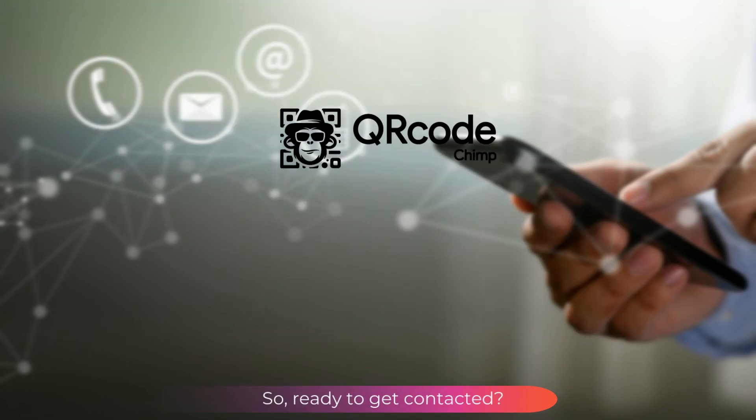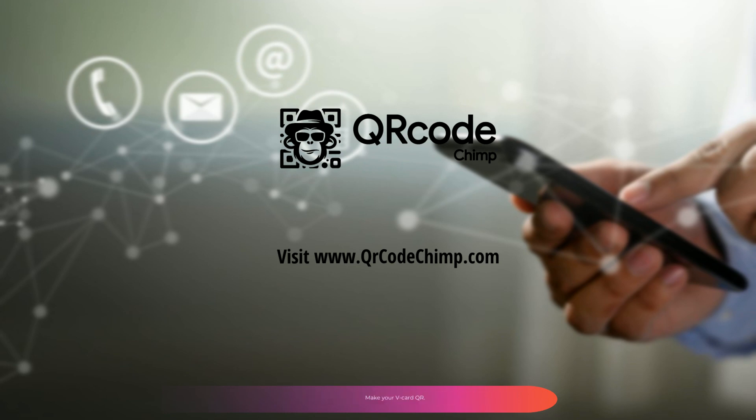So, ready to get contacted? Make your vCard QR. Visit QRCodeChimp.com now.